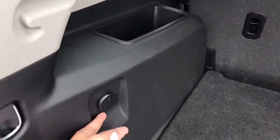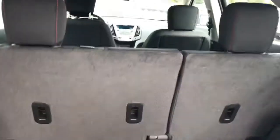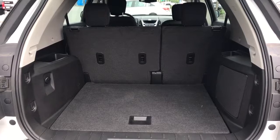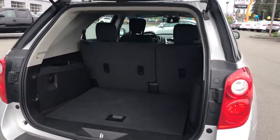You do also have a power port back here, and the seats do slide back to give you either more leg space, or you can slide it forward to give you more cargo space.